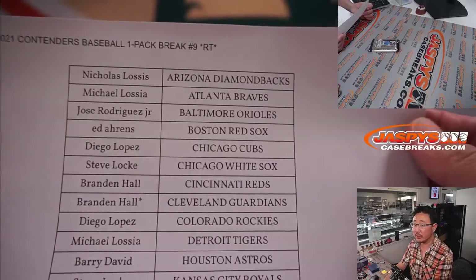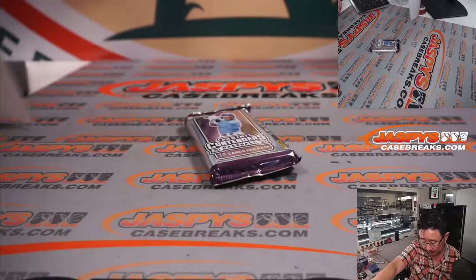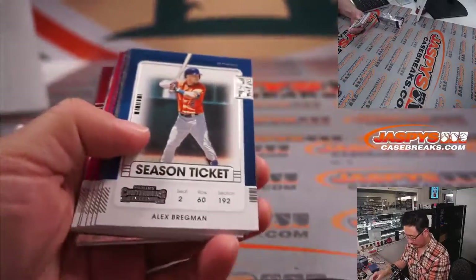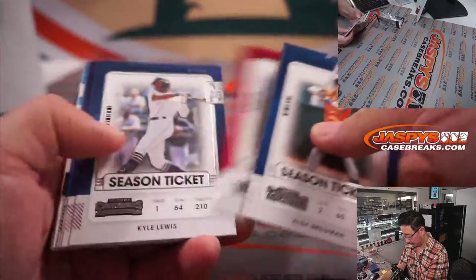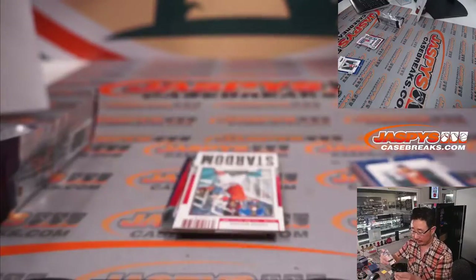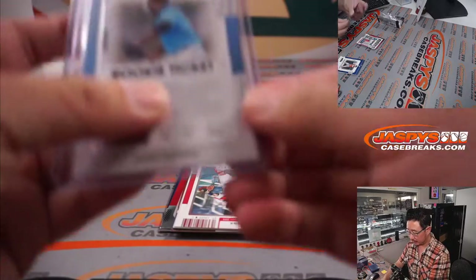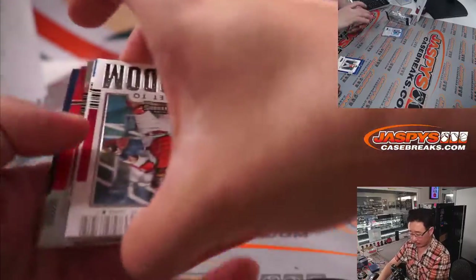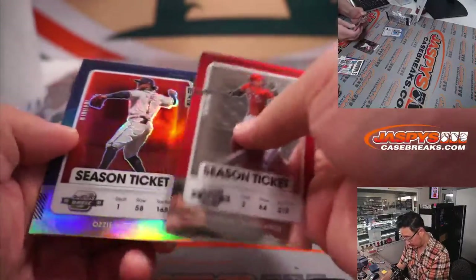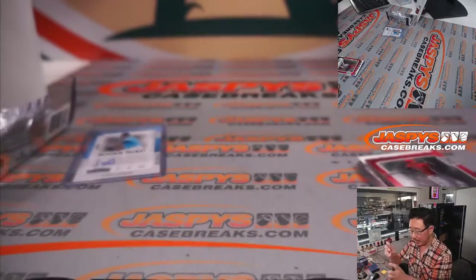There it is — Thursday the 21st. Big thanks to everybody right here for getting in on it. We've got a Jorge Guzman autograph, and that's for the Marlins — Brian with that one. And then here are the rest. Juan Soto, 61 out of 99 — that's for Ed and the Nationals.